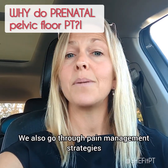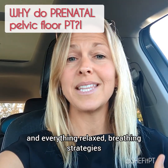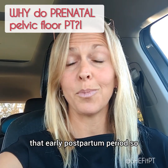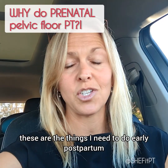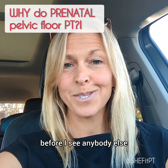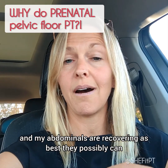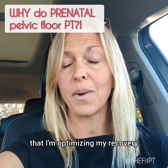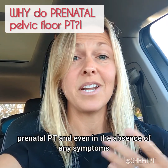We also go through pain management strategies in terms of keeping the pelvic floor, abdominals, and back muscles relaxed, breathing strategies, and tons of prep for labor. And then certainly prep for that early postpartum period, so that you know going into labor what you need to be doing early postpartum before you see your doctor — what you need to do to make sure your pelvic floor and your abdominals are recovering as best they possibly can, that you're protecting them and optimizing your recovery. All of those are things we teach you in prenatal PT, even in the absence of any symptoms.